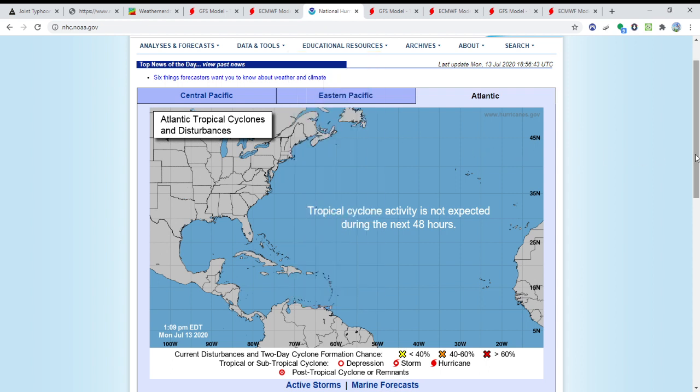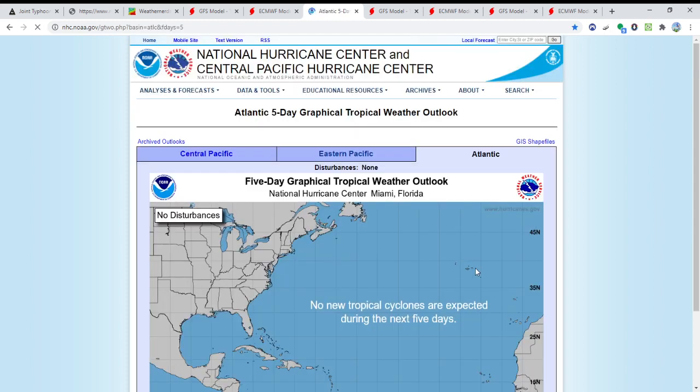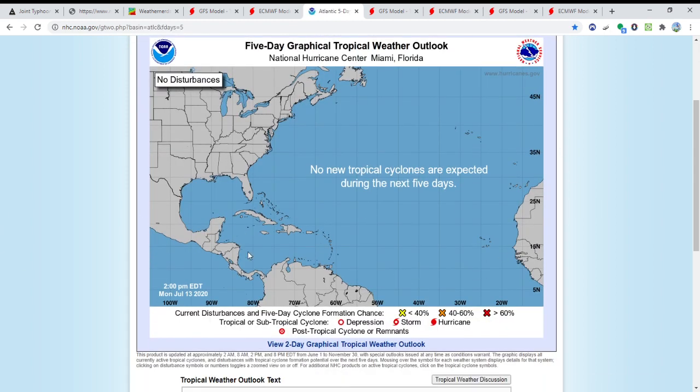Now that we've got the Western Pacific out of the way, we're going to take a look at the Atlantic basin and the Eastern Pacific for any development. The National Hurricane Center has nothing forming in the next 48 hours or the next five days in the Atlantic. We'll see how long this lasts — it's been like that before where it said no cyclones in the next five days, and then suddenly something forms and it's off to the races. That's what this season has been all about — it's been off to the races.